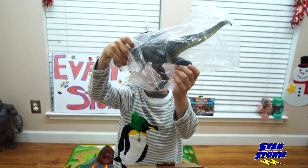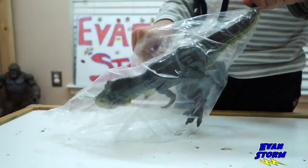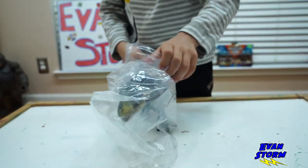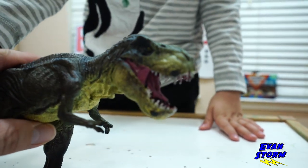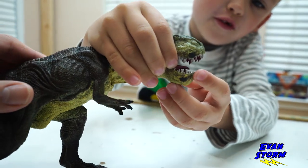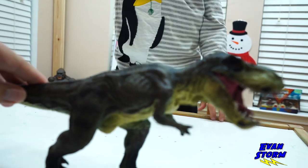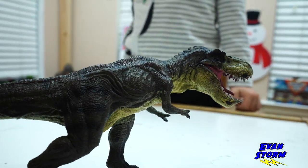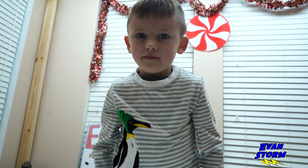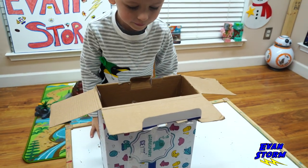T-Rex! His mouth moves, doesn't it? Yeah Evan, move his mouth — opens and closes. And he's got a little long tooth. Stormers, the quality of these dinosaurs is excellent. Did you know that Tyrannosaurus Rex means king? Okay, so let's see what else is in the box.